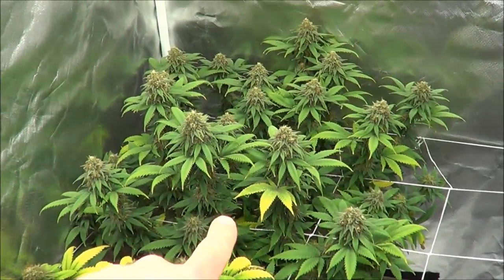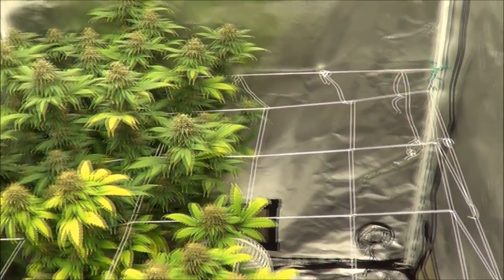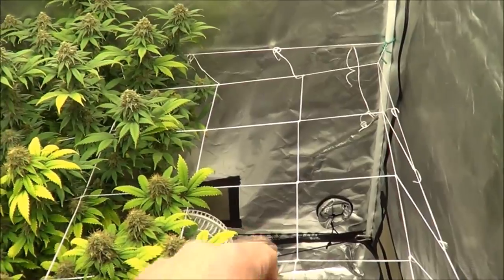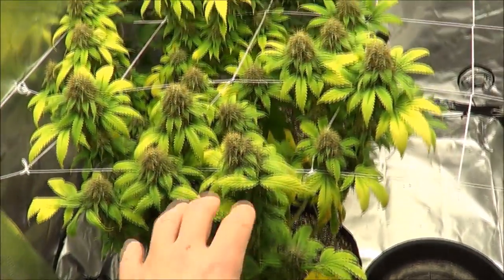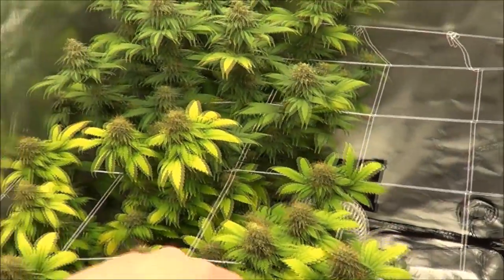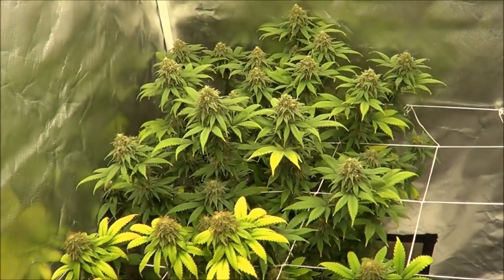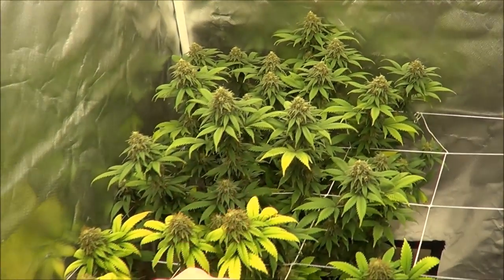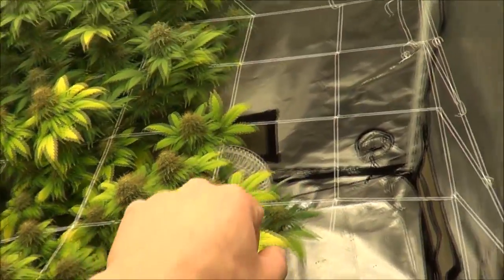In this tent we got the Fat Banana in the back corner and the Great White Shark in the front. The Critical plant is gone — it was harvested about three days ago at day 56 of flower. The Great White Shark is also finished; I'm just waiting for the pot to dry out a little bit and will be harvesting her probably tonight or in the morning. Fat Banana probably has another couple days to maybe a week left — she's definitely changing fast so I'm keeping a close eye on her.